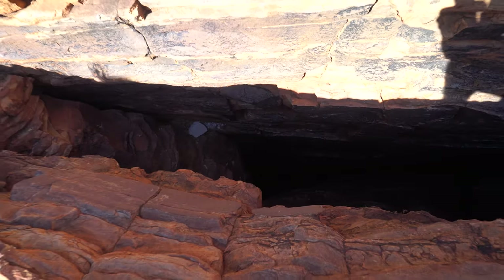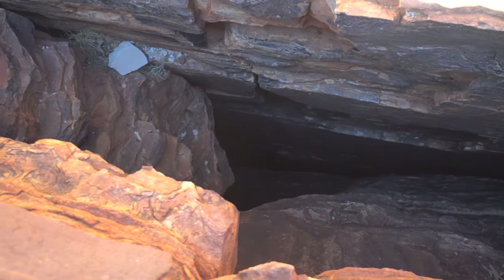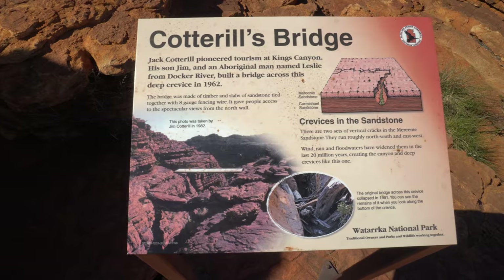I don't know how deep this crack is, but it's roughly 15 metres.